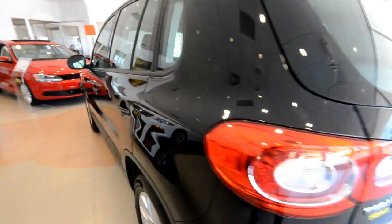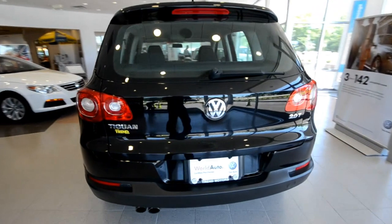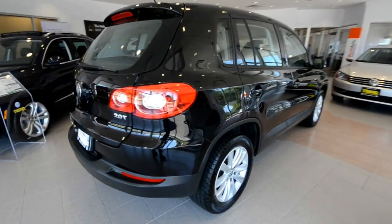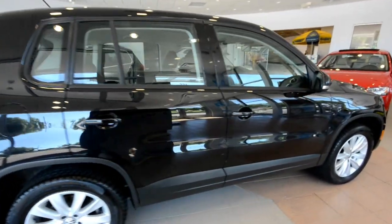Nice little SUV here. The Tiguan — a combination of Tiger and Iguana, no joke — is Volkswagen's first foray into the compact SUV market, and it's been met with much acclaim, very popular throughout the world.